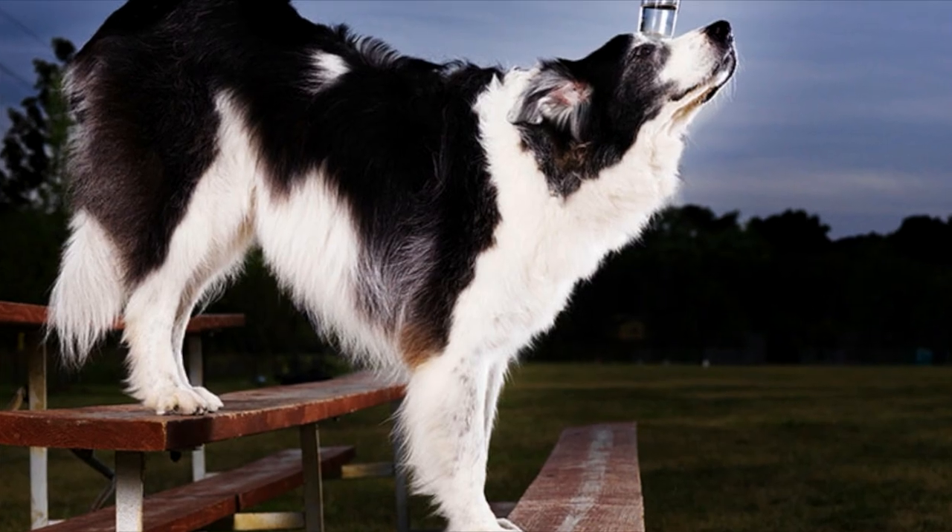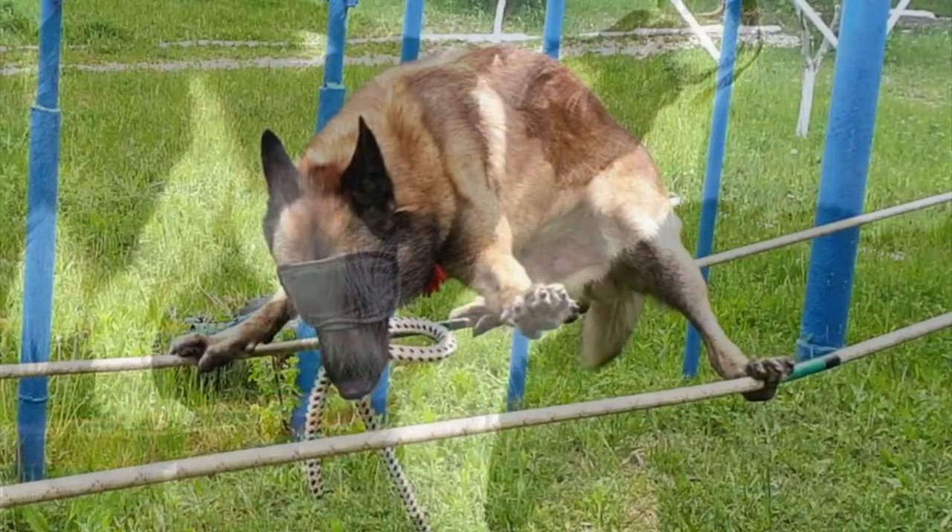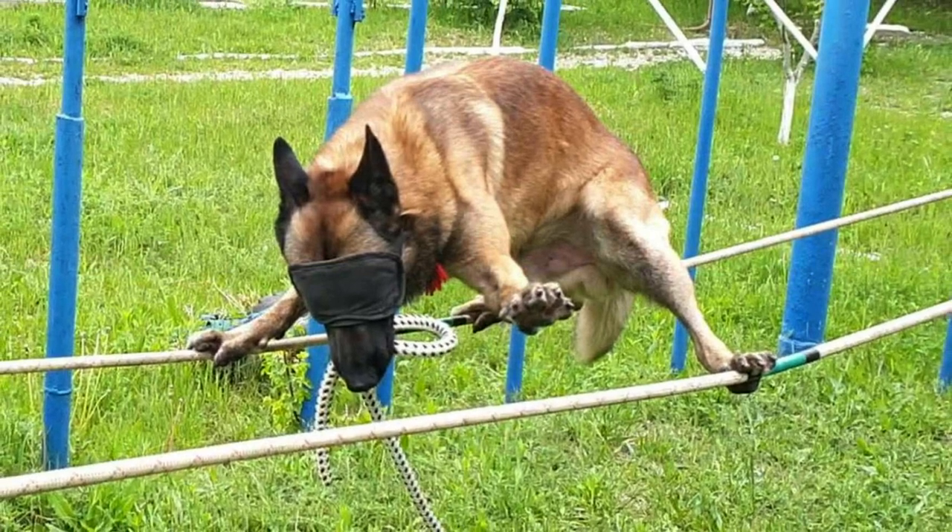The tail also serves as a counterbalance for when the dog is carrying out very complicated movements, such as leaping, walking along narrow structures, or climbing.